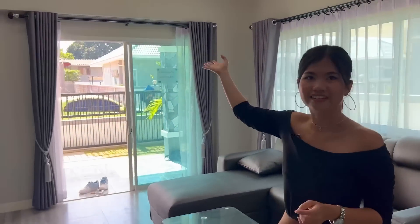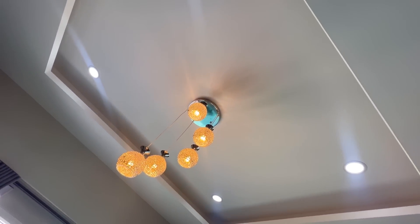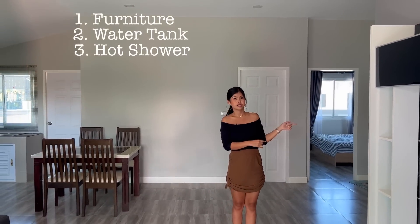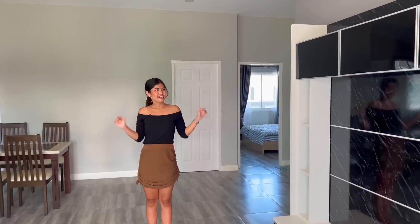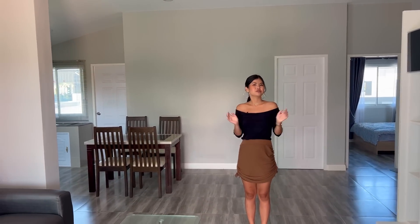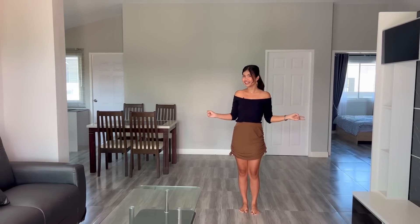One thing I really like is the chandelier — it looks great. That's all for today. This house is still on the market for only 2.3 million baht, including all furniture, water tank, hot shower, sofa, and everything. Don't forget to subscribe because I'll show you more houses in Hua Hin, Pramboli, and across Thailand. Thank you so much for watching — have a great day!